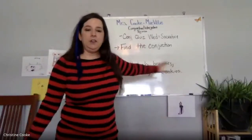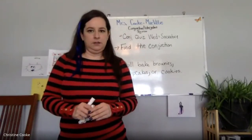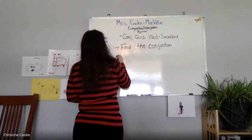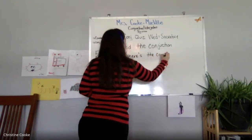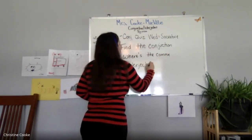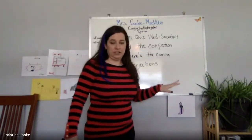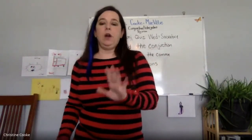Any other questions about conjunctions, finding them, or placing commas? So the quiz covers: find the conjunction, where's the comma, and then interjections. I had a really good question from one of you in the live chat asking if interjections are part of this unit — yes, interjections are part of this unit, but they're a different part of speech.